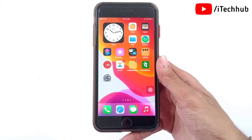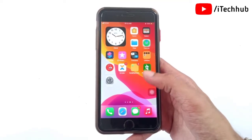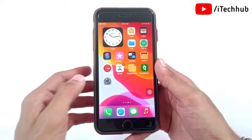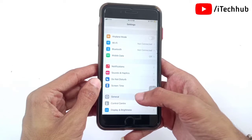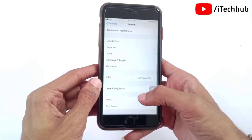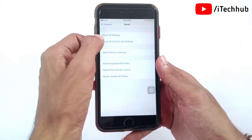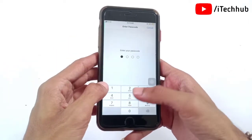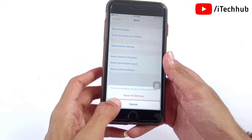The third solution is Reset All Settings on your iPhone and iPad — this solution is most important. Open the Settings app, scroll down and tap on General. In General, scroll down to the second last option which is Reset. Tap the first option: Reset All Settings. Enter your passcode, then again tap Reset All Settings to fix the problem.